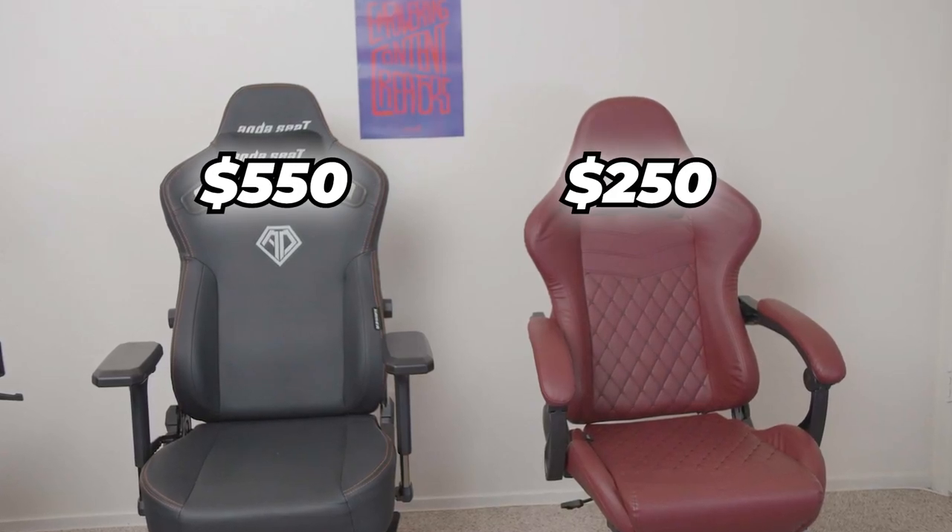Andeseat and Doinks sent me these two gaming chairs. Can you tell the difference between a $550 gaming chair and a $250 gaming chair? That's the question we're answering today.